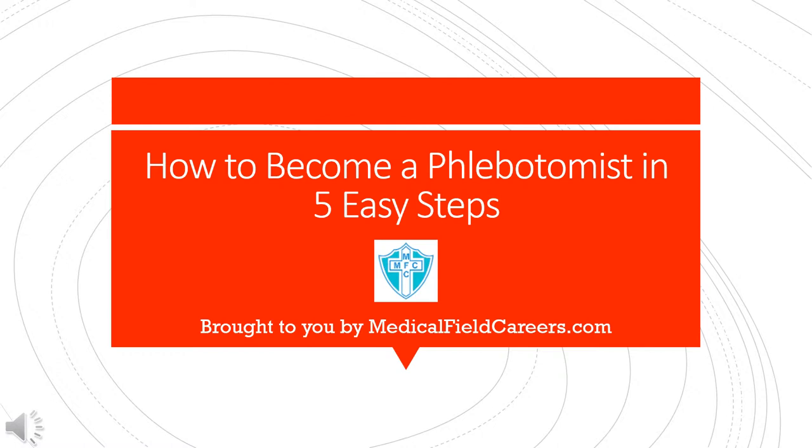How to become a phlebotomist in five easy steps, brought to you by medicalfieldcareers.com.